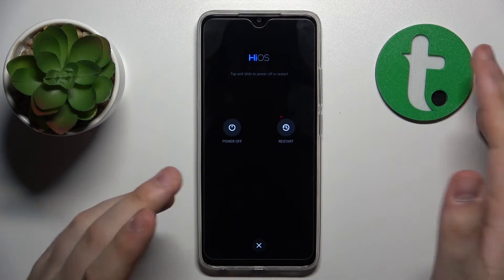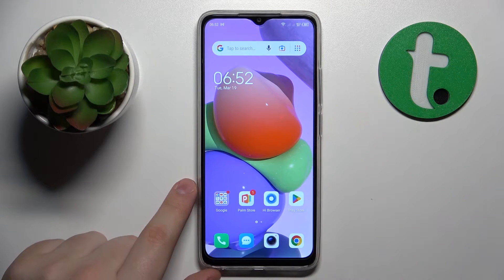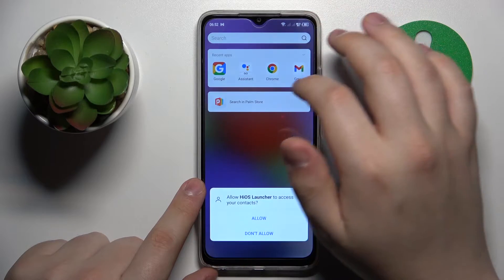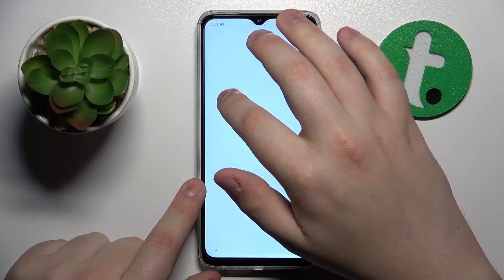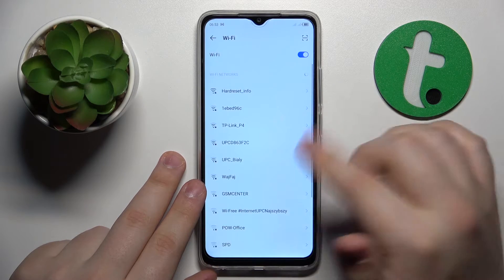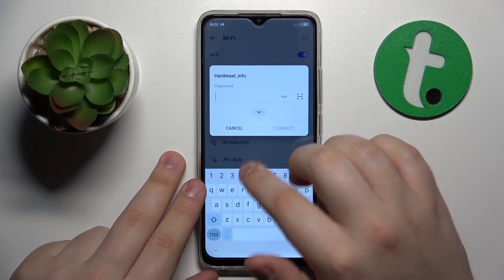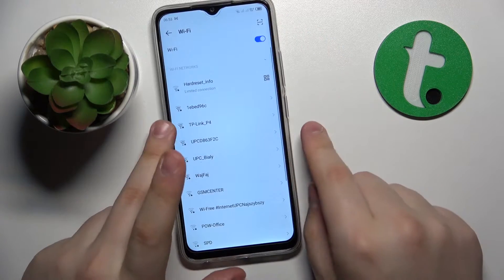For the sake of saving time I will not show you the actual restart, but I think you got it from here. The next troubleshooting method I suggest you try is to reconnect to Wi-Fi, which you can do by forgetting the network first and then connecting to it once again, entering the password once again.